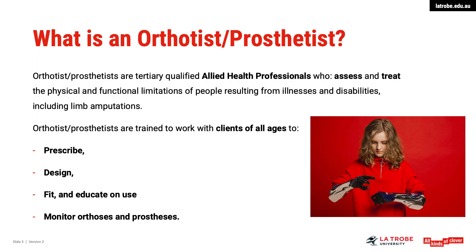Orthotist-prosthetists are tertiary qualified allied health professionals who assess and treat the physical and functional limitations of people resulting from illness and disabilities, including limb amputations. They are trained to work with clients of all ages to prescribe, design and fit patients with orthoses and prostheses and then educate the patients on their use.